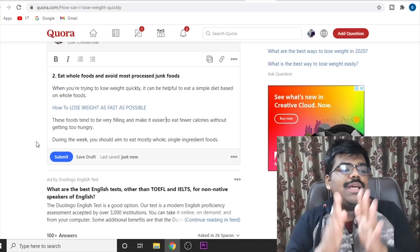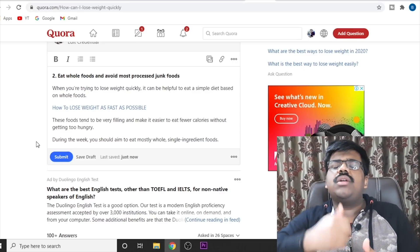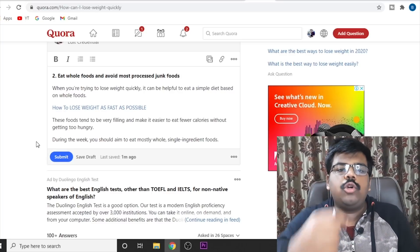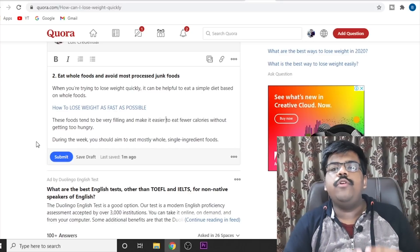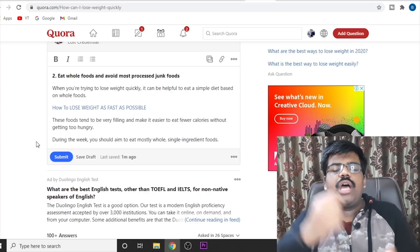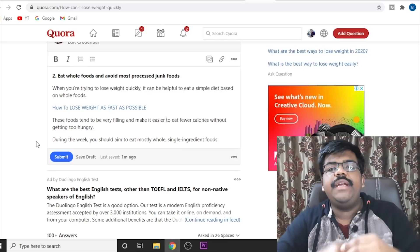Now don't get me wrong — just answering one or two questions won't cut the deal. You need to answer three to four questions each and every day. After one week, after two weeks, when you will have plenty of questions answered, slowly and steadily you will get 200 views from one question, 200 views from another answer, 100 views, 500 views. This way you will be able to get a good chunk of free views each and every day.